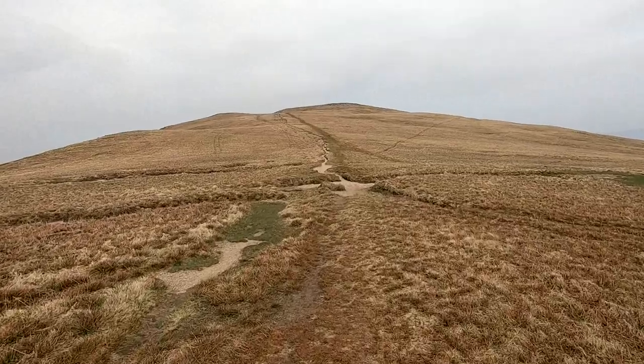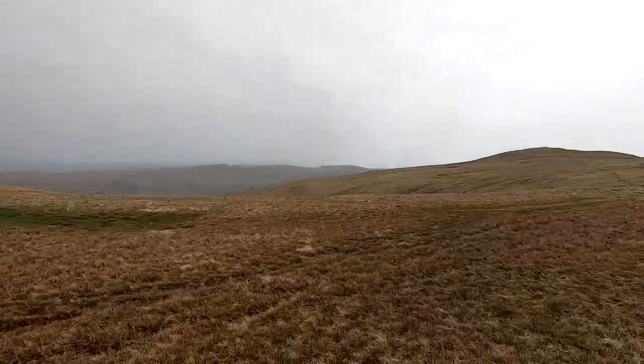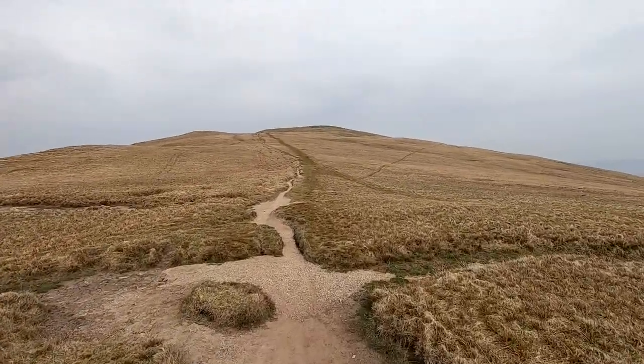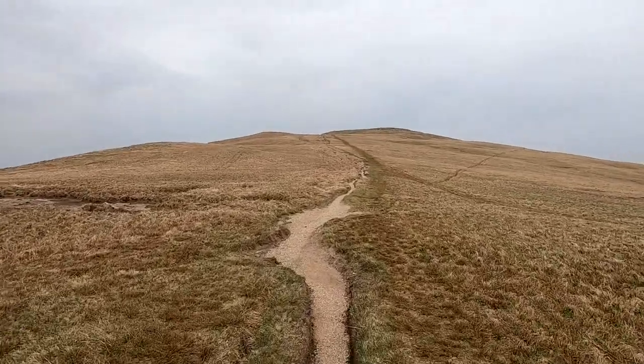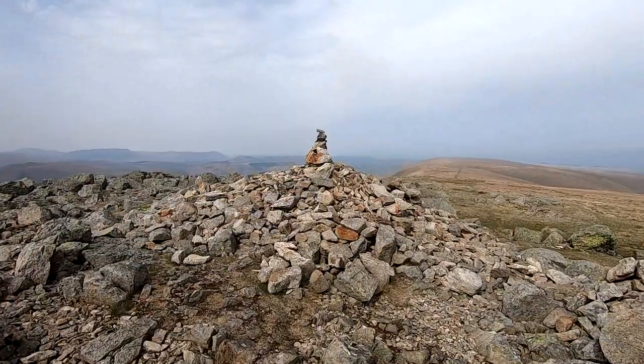We've just come into the junction of the path we take back to Kidsty Pike, across there. One last push onto this summit and then we'll have one more Wainwright to do for this trip.